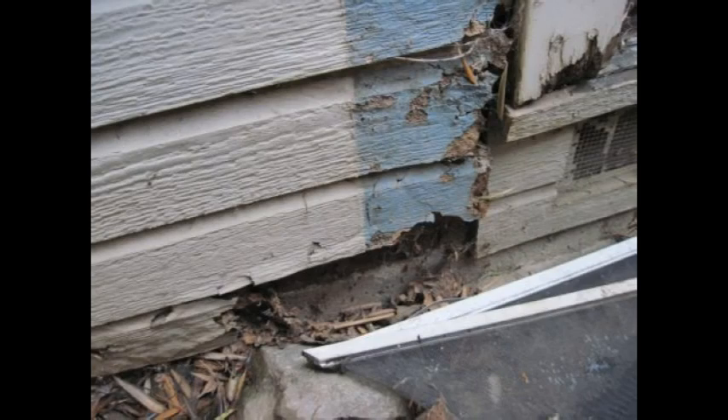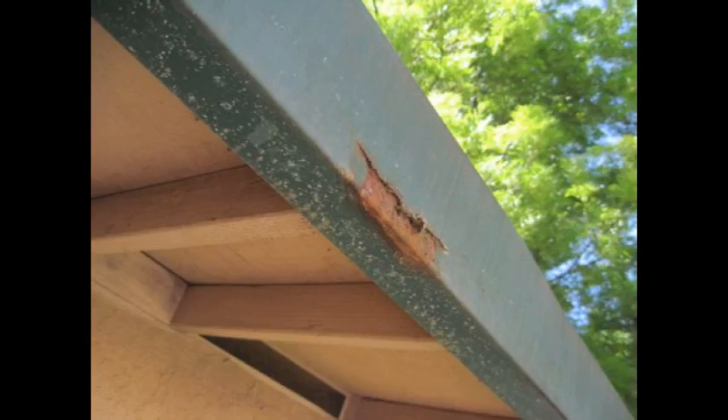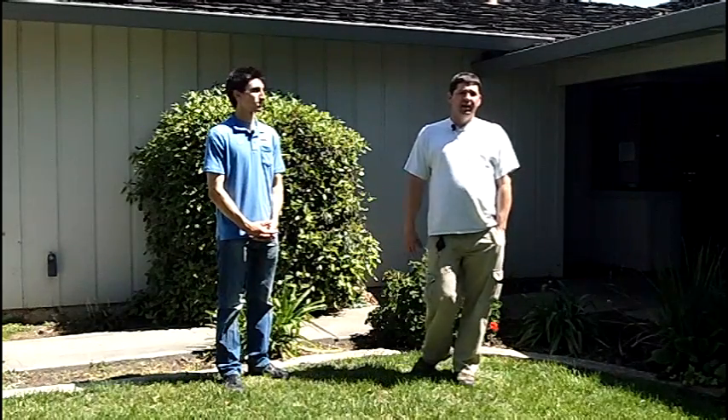So the pest inspector's job on the exterior covers siding, gutters, grading, trim, door jambs, decks, patio covers, roof eaves, attached fences, any point of attachment on the house — and obviously looking for roof leaks, since water causes problems both interior and exterior. Now we're going to take a trip inside and go through a bathroom and kitchen to find out what they're looking for in there.